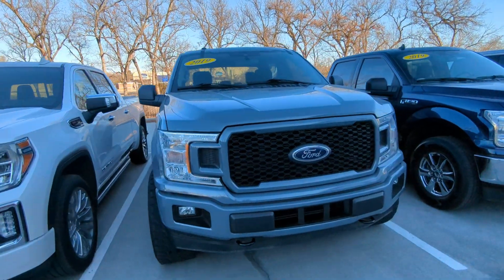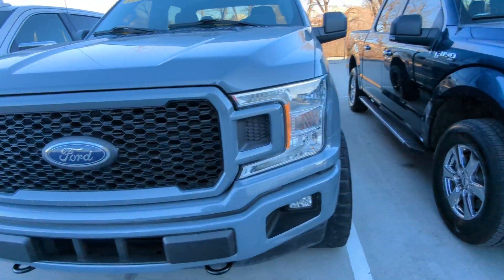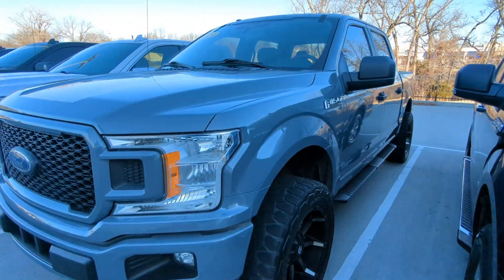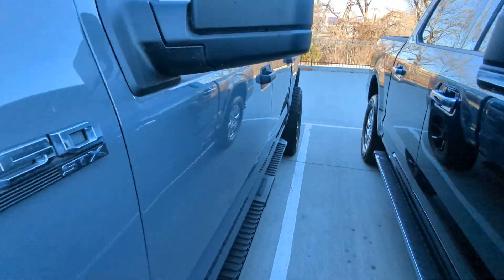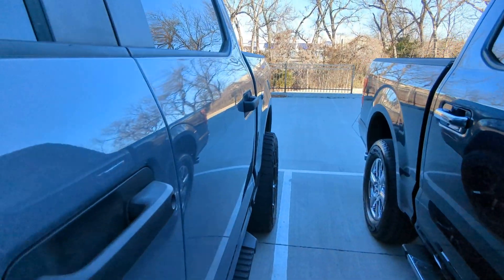Using a wider lens to give a little bit better view since we're so close here, and then similarly on this side — really well taken care of, no dents or dings.